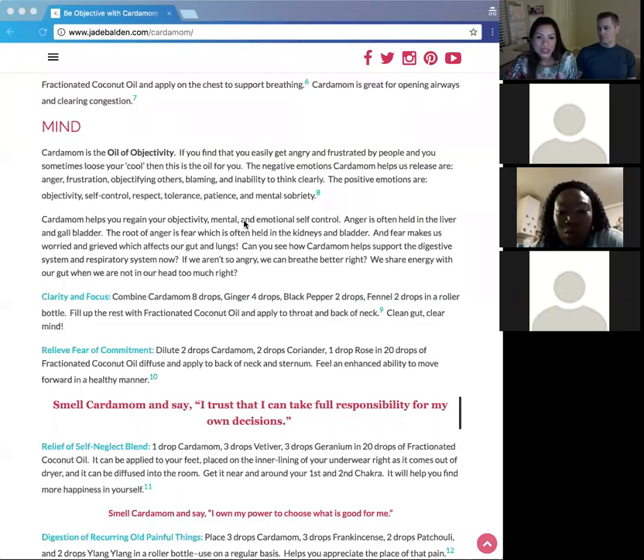Cardamom helps you regain objective mental and emotional self-control. Anger is often held in the liver and gallbladder, and the root of anger is fear, which is often held in the kidneys and bladder. Fear makes us worried and grieve, which affects the gut and lungs. So cardamom will help with all of these organs — it starts with the gut and lungs and the other organs feel better too. If we don't resolve emotional problems early, over time we develop deeper physical problems.